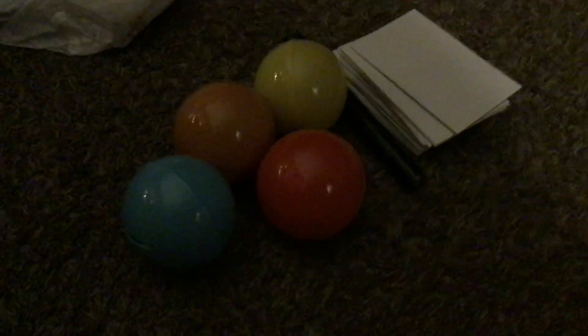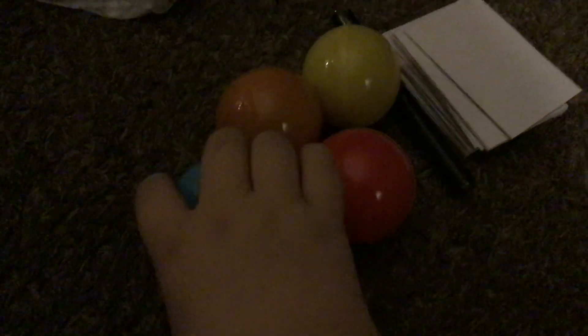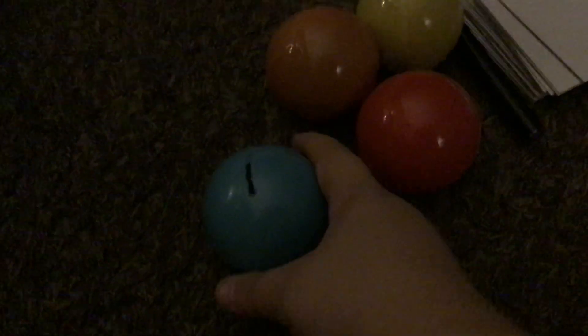All right, here's Aiden and Dad everybody, and we're going to show you what Aiden got at the New Prague Pizza Ranch today. What'd you get buddy? The colored balls.